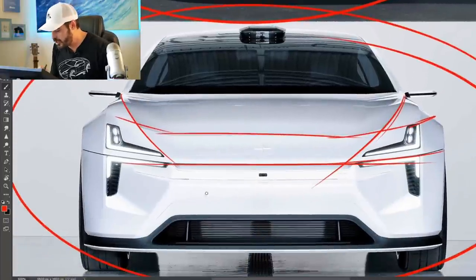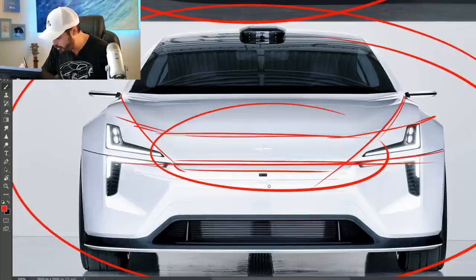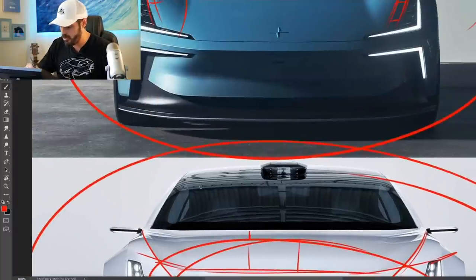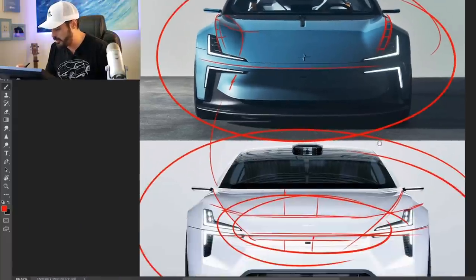I do wish we had the same integrated wing that we have in the Precept or the Polestar 5. There is a wing here — the air intake is down here, the air goes in and shoots up, creating some downforce in the front and pushing the front end to the ground. I think this is a cool concept that I'd love to see implemented in the Polestar 6 as well, but it creates a cleaner front end like we have in the Precept.